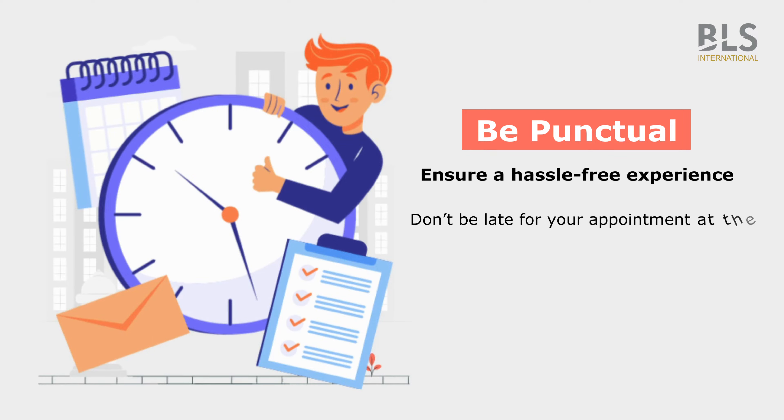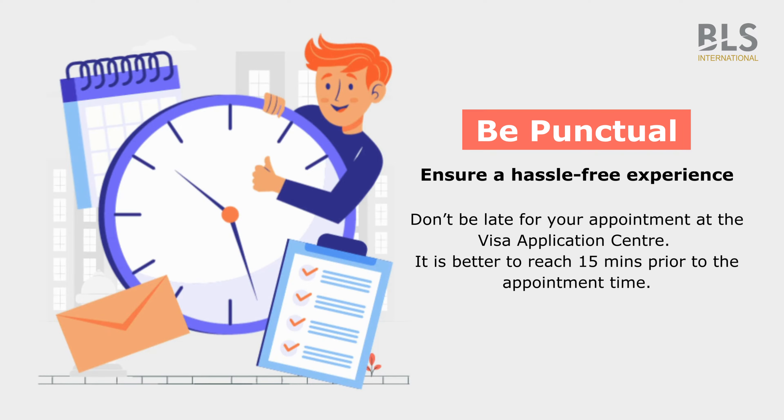Don't be late for your appointment at the visa application center. It is better to reach 15 minutes prior to the appointment time.